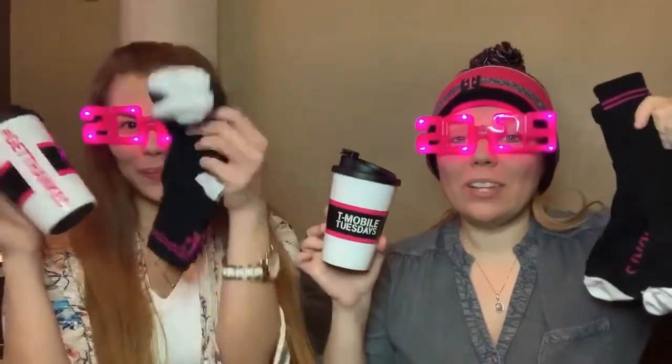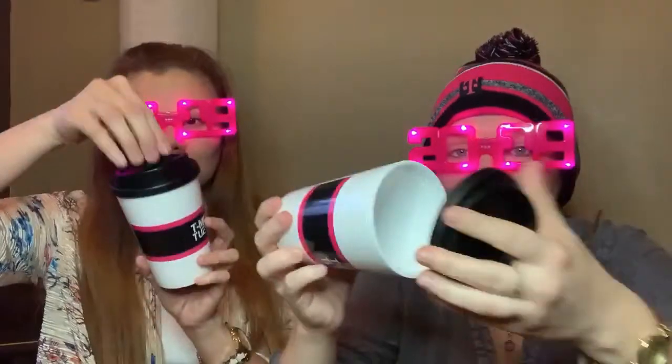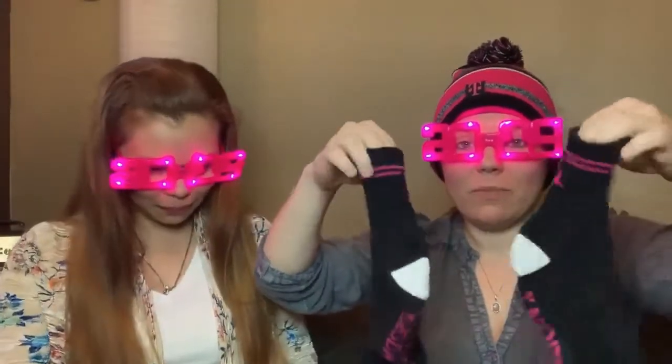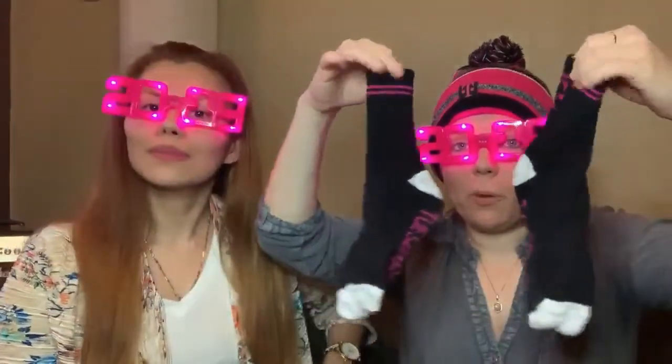Here are some of the freebies you can get from T-Mobile every Tuesday. We got these coffee mugs — they're really nice. They're twist-on, twist-off, BPA free, microwave safe, dishwasher safe, and they've got a little lid that snaps and holds your coffee. We also got these socks — they're really nice, warm, and thick. You can get black or white and we got black.